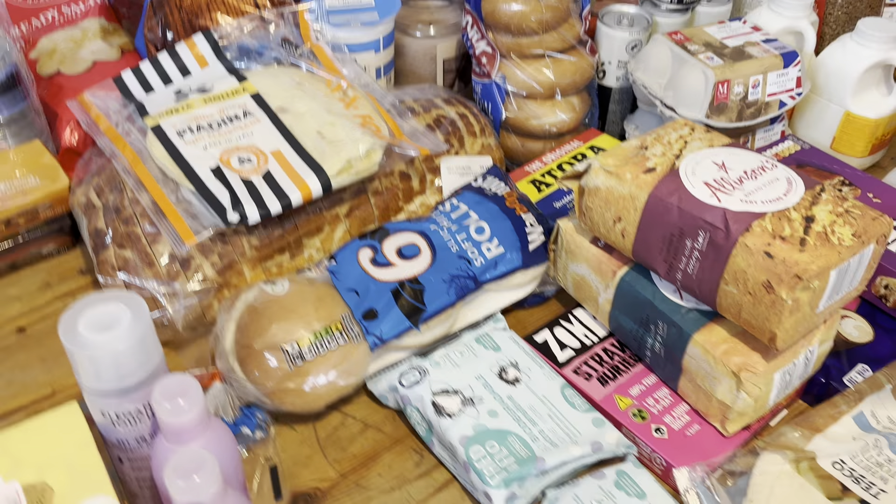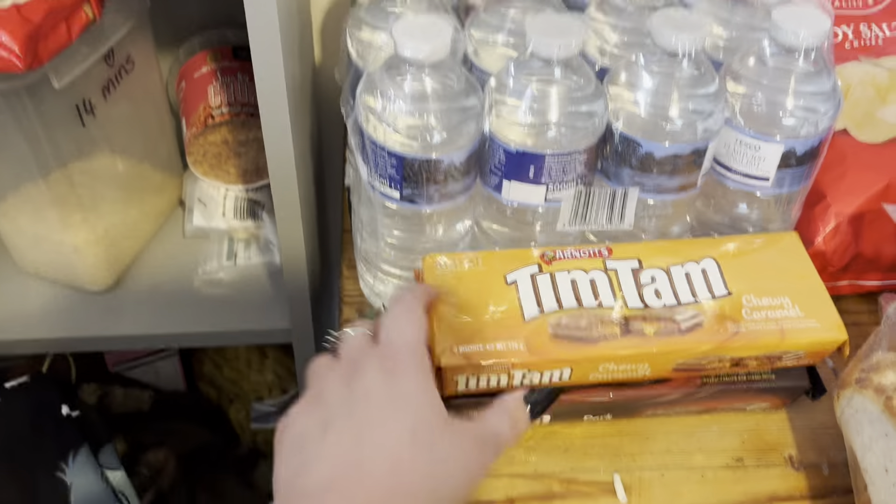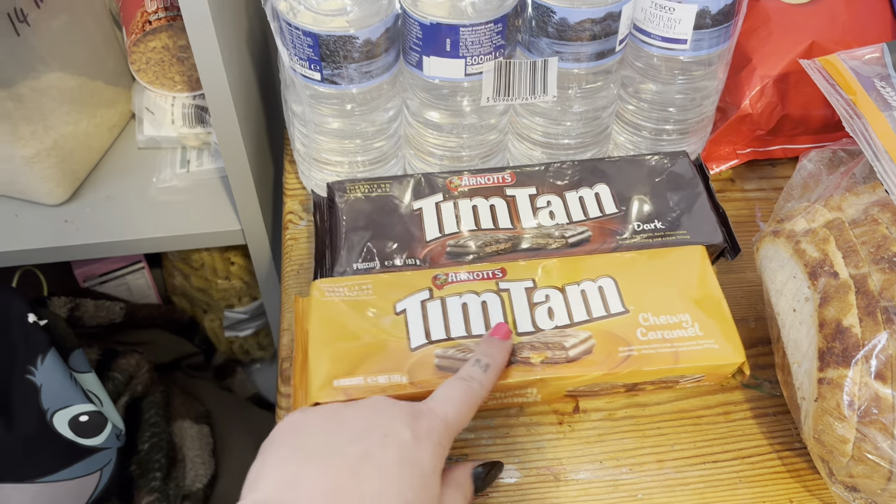None of that is within the food budget - that was about 75 pounds total, which means the shop itself was about 80 to 85 quid, which I'm happy with for five of us for a week. I got water, Tim Tams - I've never seen these before, I think they're Australian - I've got dark ones and caramel ones.